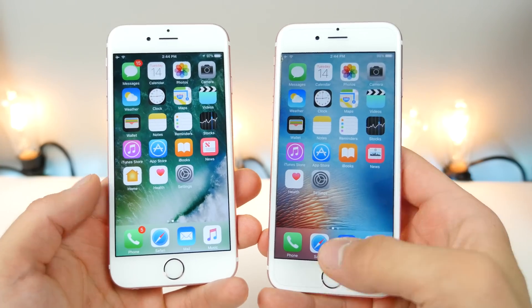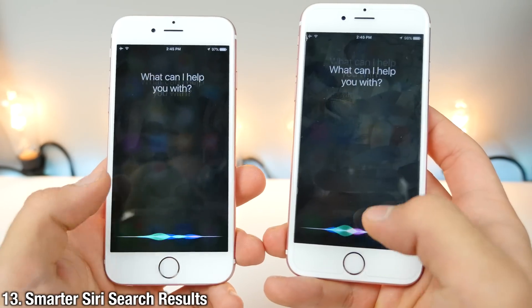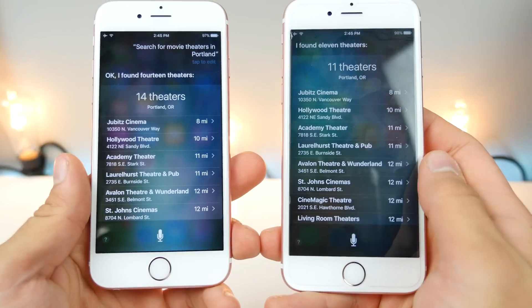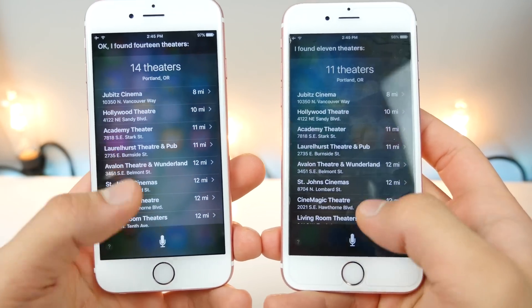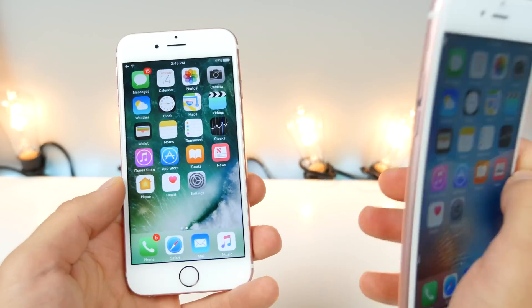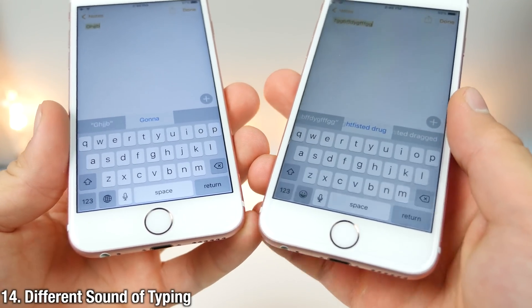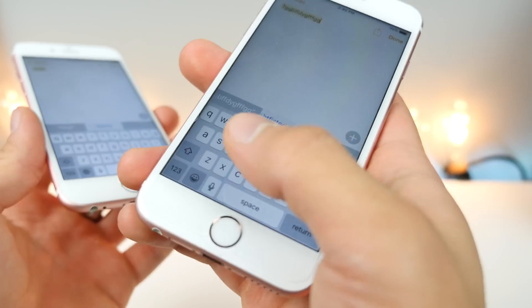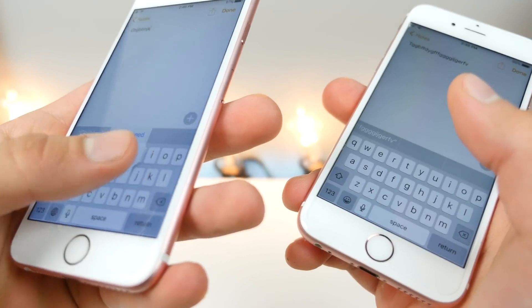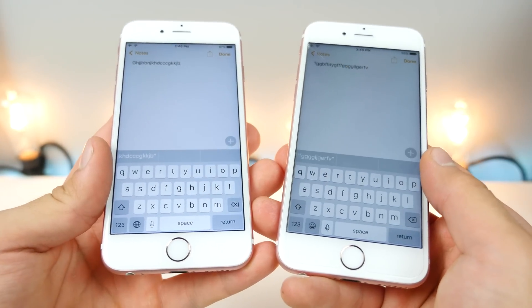Siri can do a lot of new things, but I also noticed that Siri is already smarter as-is. For example, searching for movie theaters in Portland, Siri gave me three extra results she couldn't find in iOS 9. Typing in iOS 10 also sounds a lot different — a bit more muffled than iOS 9, but it's nice and elegant.